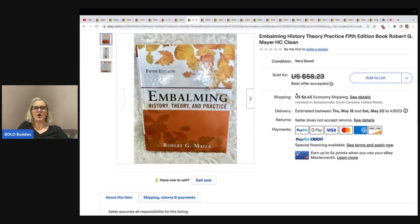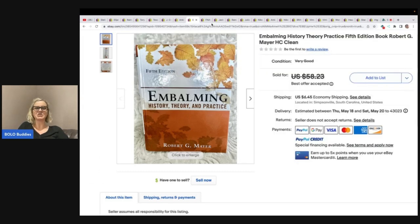This is an embalming book, and this one kind of geeked her out a little bit. She got it home and kind of realized after she opened it up and looked at some of the pictures that it was a little different. Check out her channel for more information on that. She got this for a dollar at the bins and sold it for $45 plus shipping.